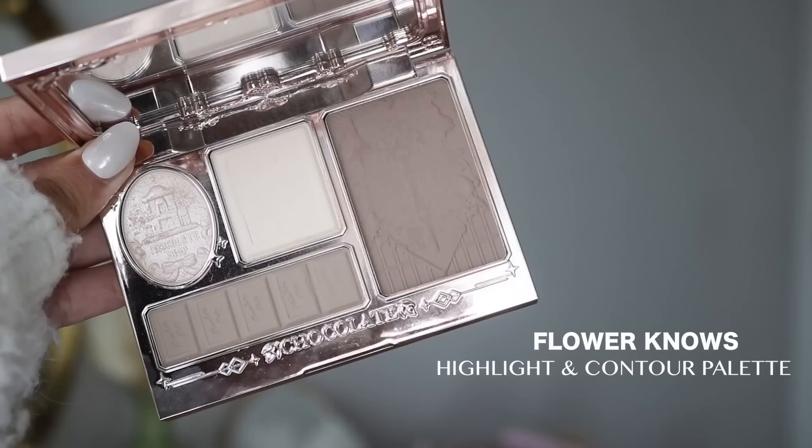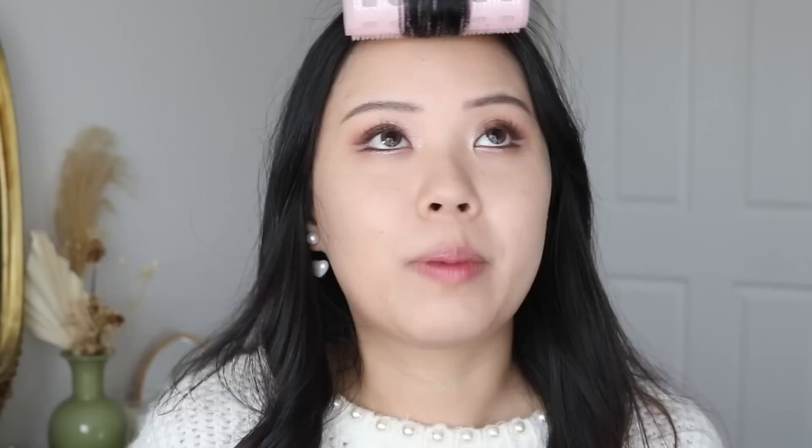Moving back to the face — the next product I briefly mentioned is the Flower Nose Chocolate Series Highlight and Contour Palette. I would buy this in a heartbeat because it has literally everything I need. I don't wear bronzers, so I just take the contour shade on my jawline to further contour, then a smaller contour shade for a quick nose contour — nothing too much. I then highlight my nose with the highlight shade in the palette. These powders are so buttery and smooth with a really nice smoothing, blurring effect.